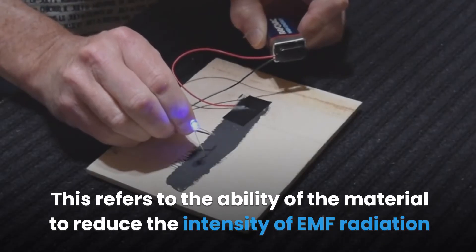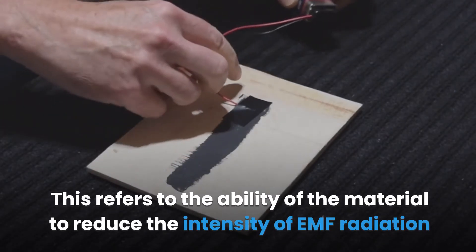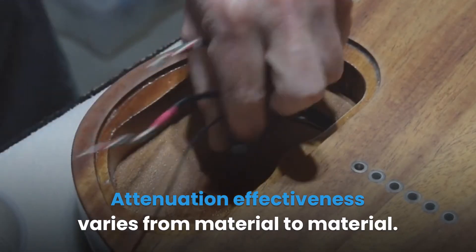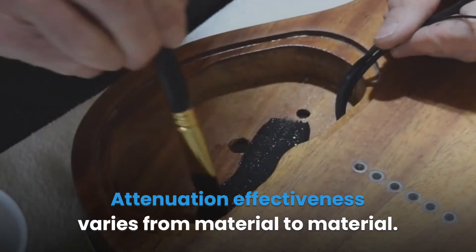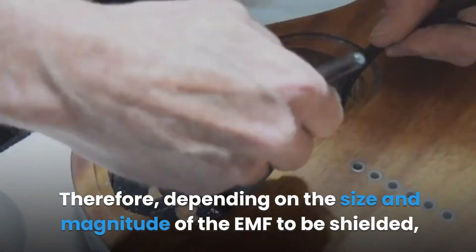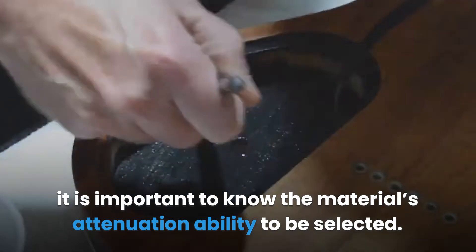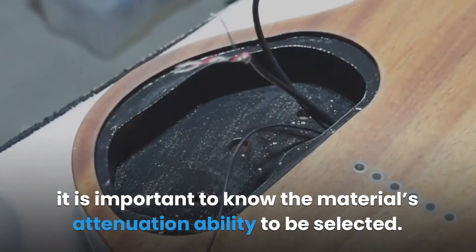Attenuation effectiveness refers to the ability of the material to reduce the intensity of EMF radiation passing through it. Attenuation effectiveness varies from material to material. Therefore, depending on the size and magnitude of the EMF to be shielded, it is important to know the attenuation ability of the material to be selected.